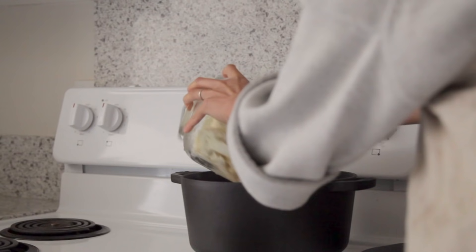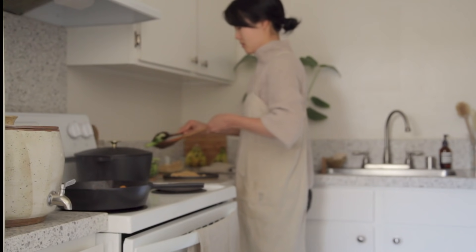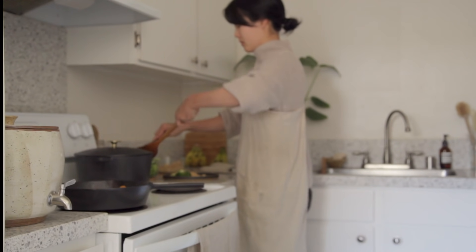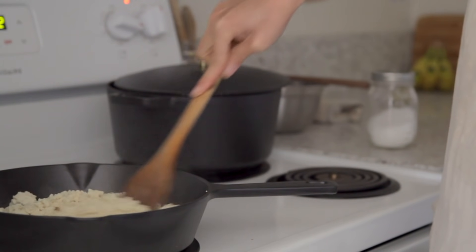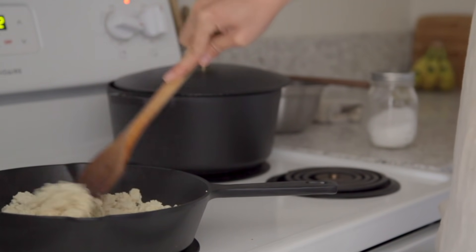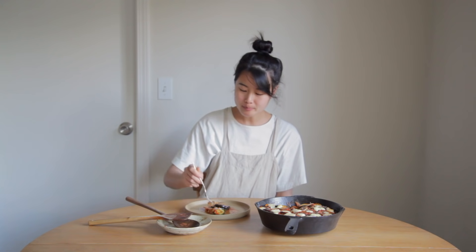A big thank you to Milo Cookware for partnering with me on this fun video — be sure to consider their beautiful pots and skillets as an investment piece for your own kitchen. Thanks so much for watching, and if you have any questions about any of the recipes mentioned or about my experience with the cookware, do let me know in the comments below. I hope you all have a wonderful rest of your day and a great start to your week.